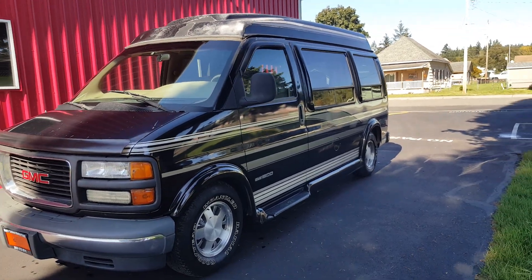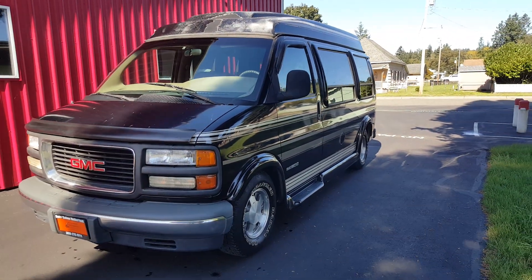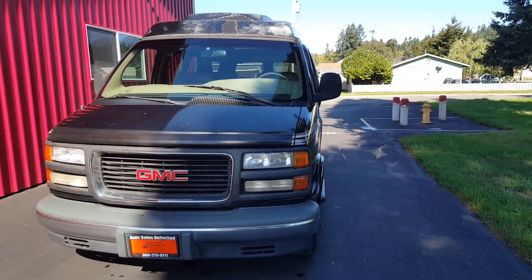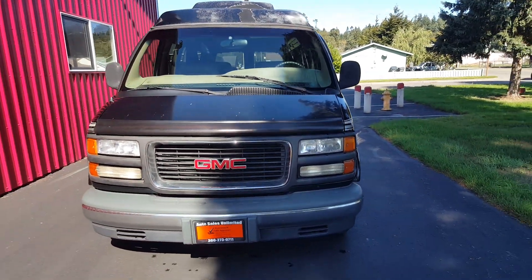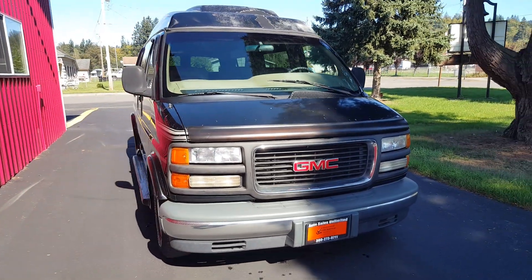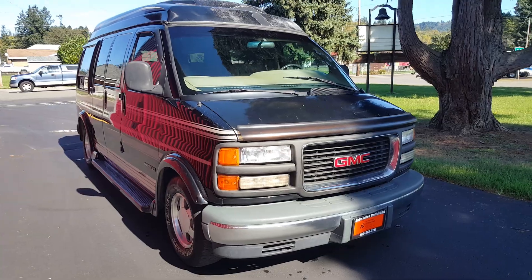I absolutely love quirky, weird, and obscure vehicles and this one definitely fits. I love little camper vans and conversion vans, mostly Volkswagen, but I do love your Chevrolet, GMC, and Ford Dodge conversion vans — and this one's pretty awesome.